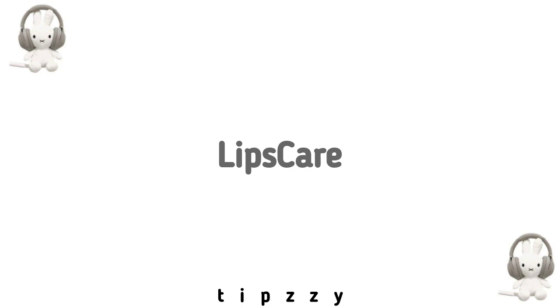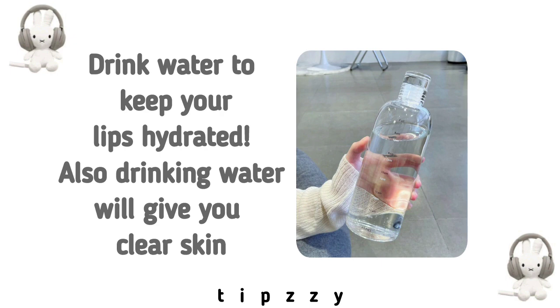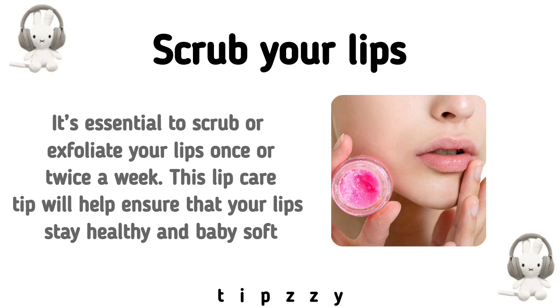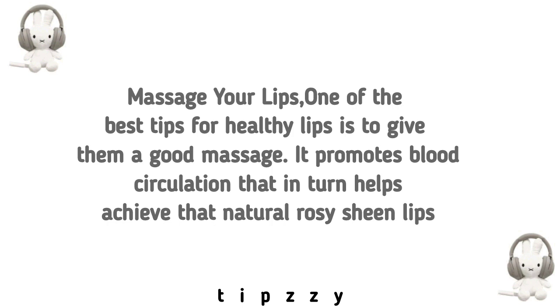Lip care. Drink water to keep your lips hydrated — drinking water will also give you clear skin. Scrub your lips; it's essential to exfoliate your lips once or twice a week. This will help ensure your lips stay healthy and baby soft. Make sure to wear lipstick or lip balm before going out to protect them. Massage your lips — one of the best tips for healthy lips is to give them a good massage, as it promotes blood circulation, which helps achieve that natural rosy sheen.